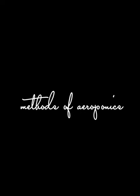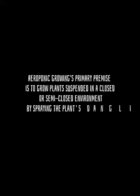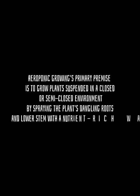Aeroponic growing's primary premise is to grow plants suspended in a closed or semi-closed environment by spraying the plant's dangling roots and lower stems with a nutrient-rich water solution that is atomized or sprayed.